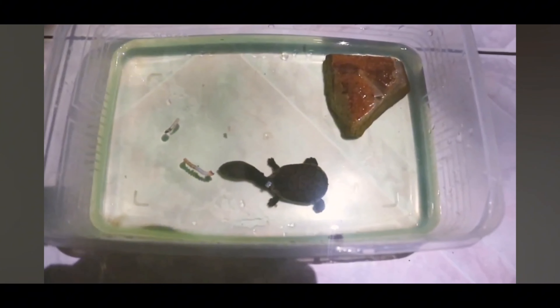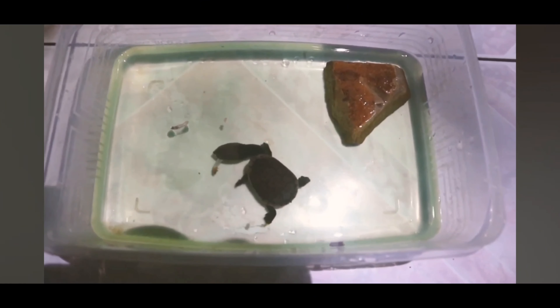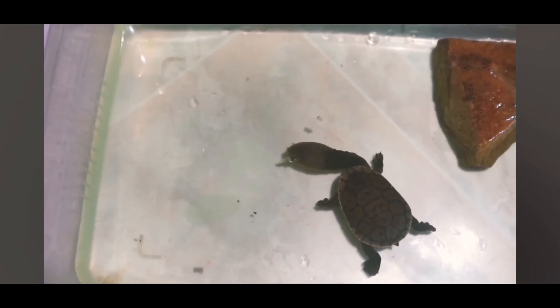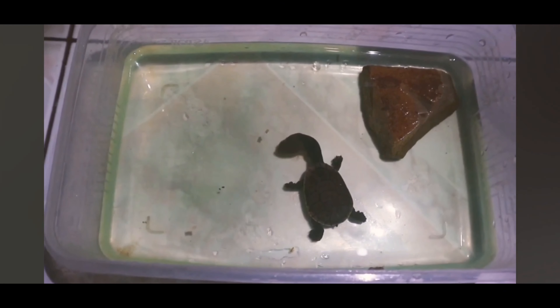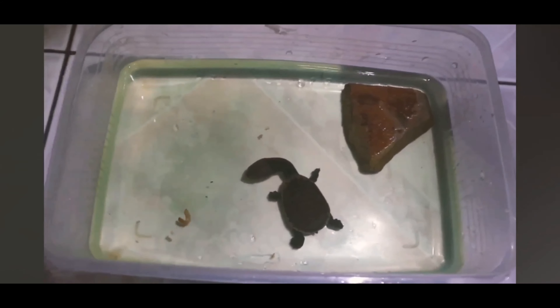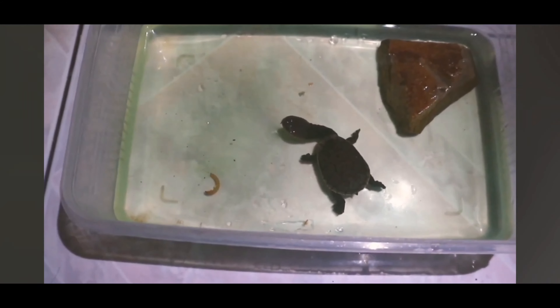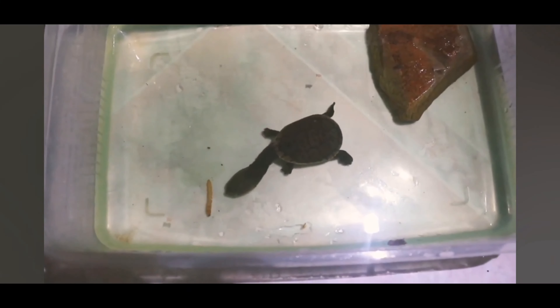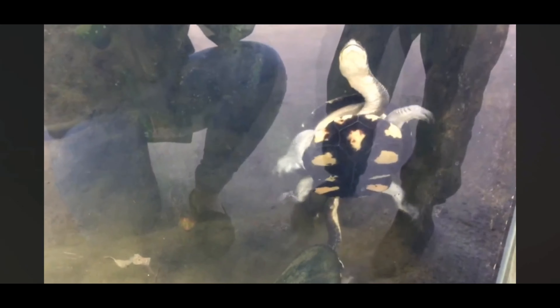While long-necked turtles are remarkable creatures with impressive adaptations, they also have a whimsical side that can bring joy and laughter. Conservation efforts for snake-necked turtles are crucial, as habitat loss, pollution, and collection for the pet trade pose significant threats to their populations. Several species are listed as threatened or endangered, emphasizing the need for conservation initiatives to protect their habitats and ensure their survival in the wild.